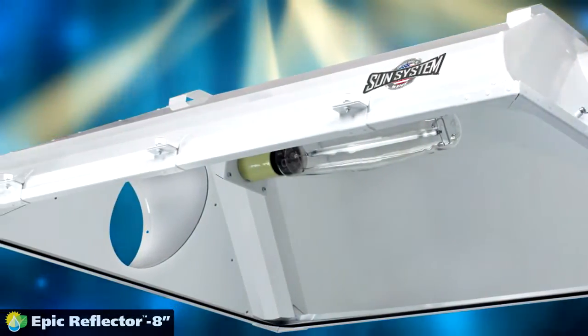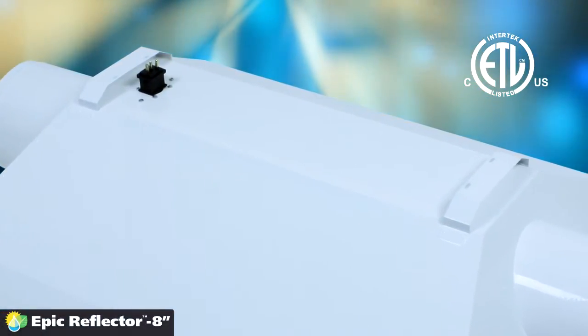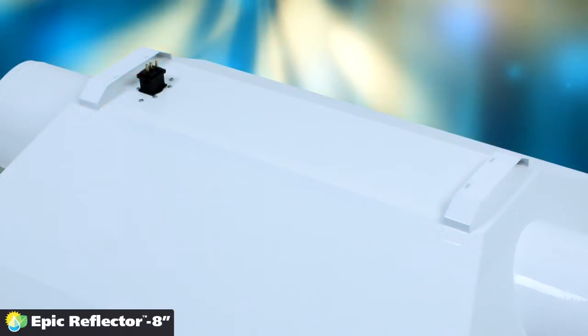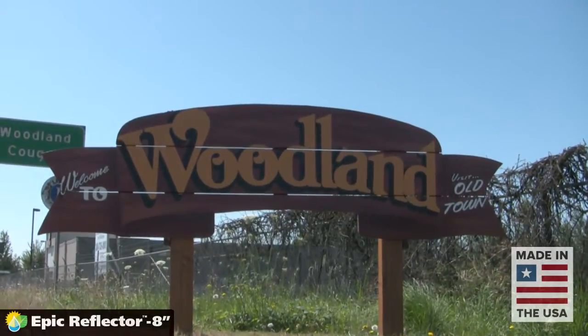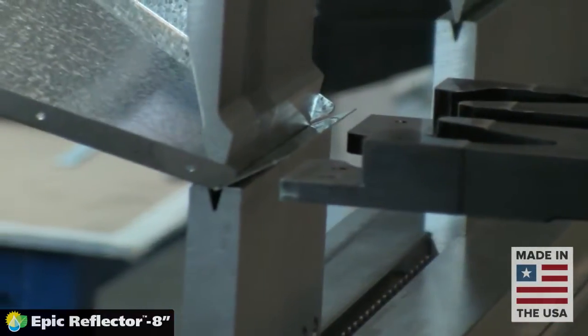The ETL-listed gigantic EPIC 8-inch reflector is easier to move and adjust with two heavy-duty integrated carrying handles. Each and every EPIC reflector is fabricated and assembled in Woodland, Washington, with the advantage of hands-on superior quality control and attention to detail.